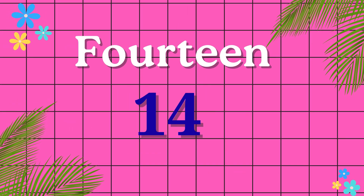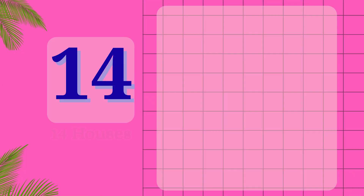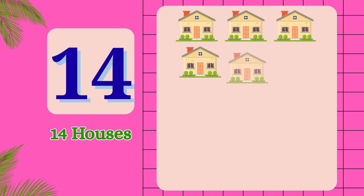F-O-U-R-T-E-E-N. 14. 1, 2, 3, 4, 5, 6, 7, 8. 14 [objects].